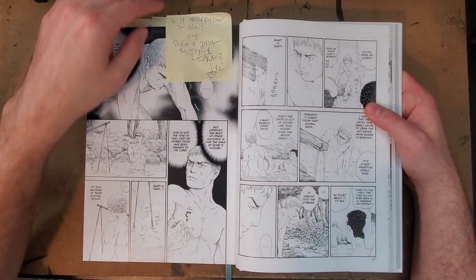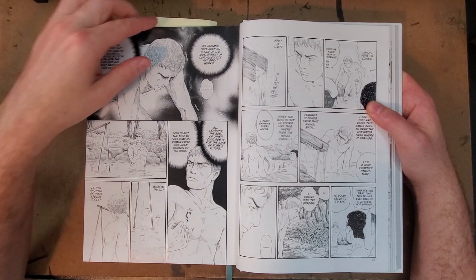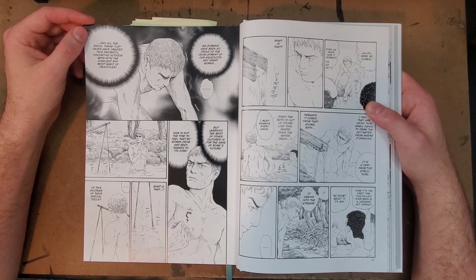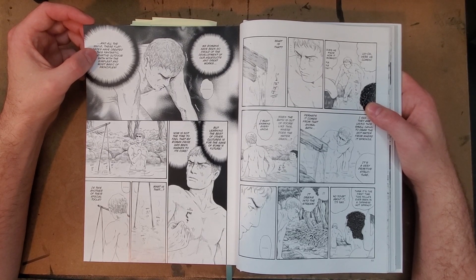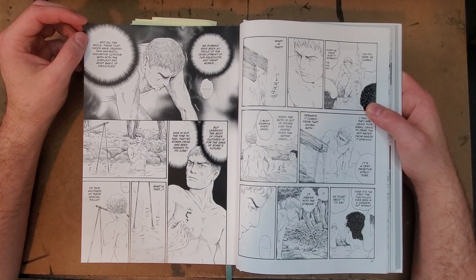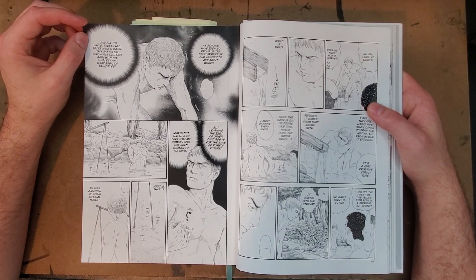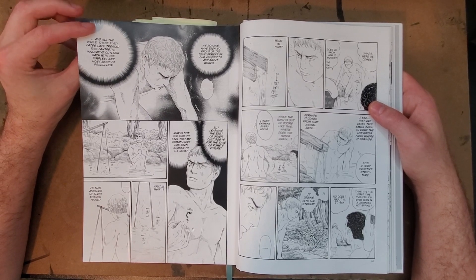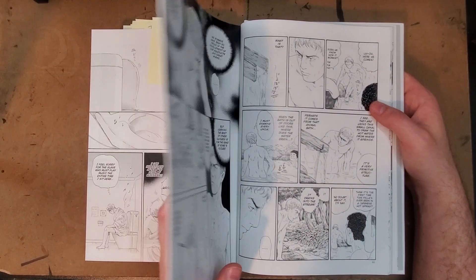All of those things are coming through in this book in a really good way. Here's a scene where he's talking about: 'We Romans have been so proud of the development of our aqueducts and great works. And all the while, these flat faces have created this fantastic, innovative outdoor bath with the most simple and basic of principles. But learning the best of other cultures is for the sake of Rome's future. Now is not the time for me to feel that my Roman pride has been shaken to the core.' That openness — if someone does something better than you, put your pride aside and learn from it — is really healthy.